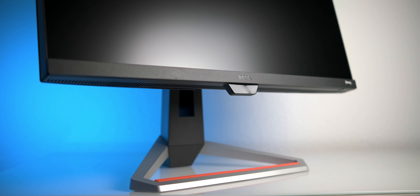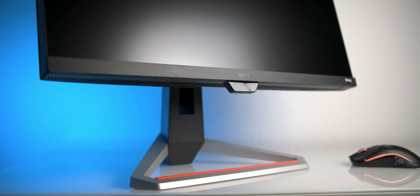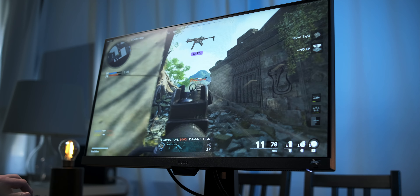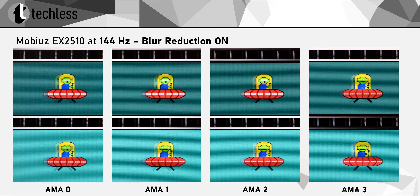As I mentioned just a minute ago, the Mobius EX2510 that I recommended for creative people is a very versatile monitor, and I can also highly recommend it for gaming. It's just as fast as the Gigabyte and ASUS, and thus deserves to be one of my three top recommendations in the gaming category as well. As an added benefit, it's the only one out of this trio that has a decent backlight strobing mode, which is a nice feature to have.